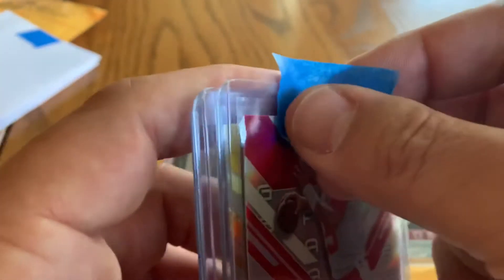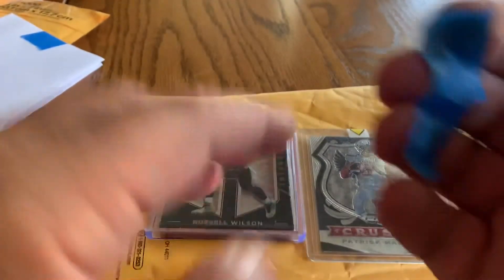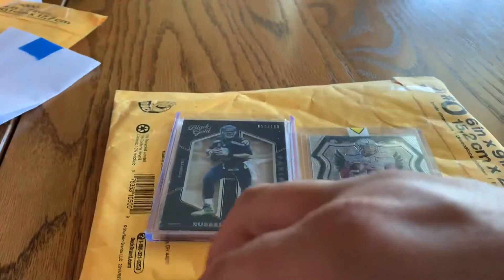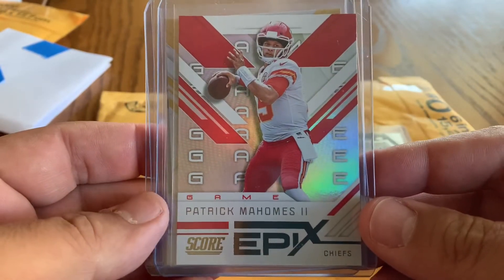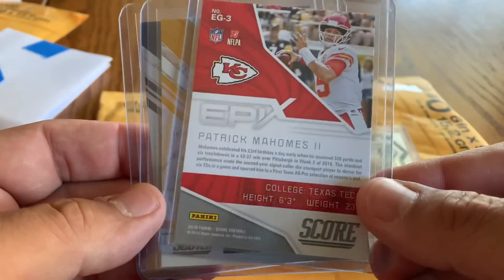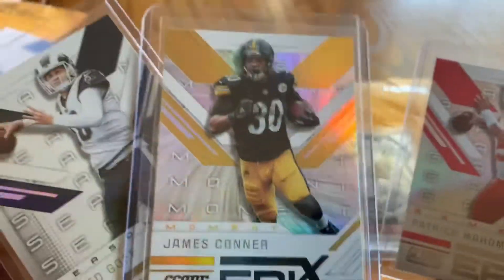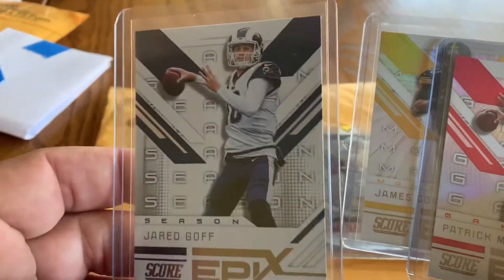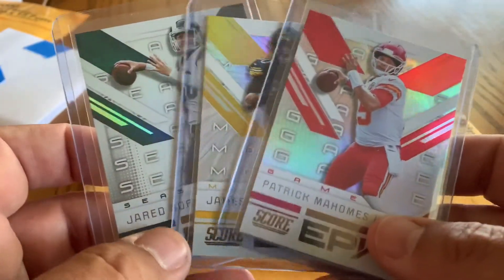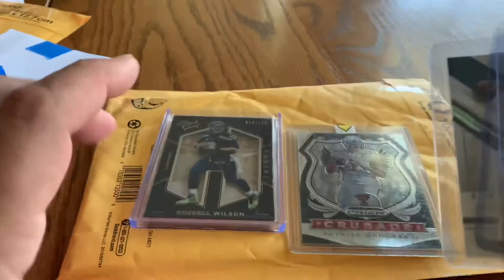Sometimes blue tape leaves residue, but as we talked about, we can kind of get that off by just a couple quick pulls. We've got a 2019 Epyx parallel insert Patrick Mahomes. We got a three-card Epyx parallel insert lot — James Conner right there too. There's a lot of nice color movement, nice looking cards for Score. I kind of dig them. And then Jared Goff. So Jared Goff, James Conner, Patrick Mahomes — for this three-card lot, we paid $1.47 plus shipping, I think it was a $3.49 charge, so it's pretty fair.